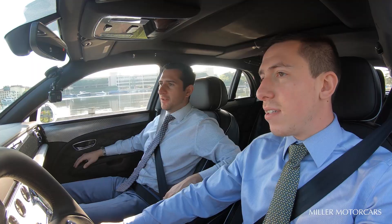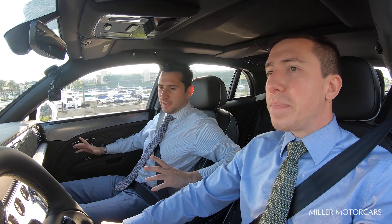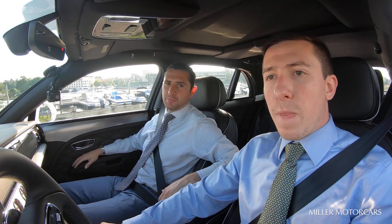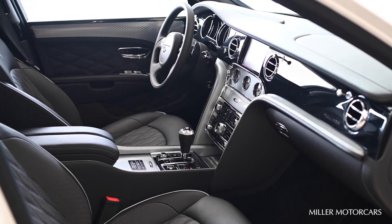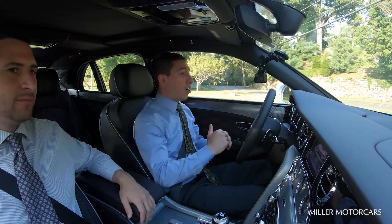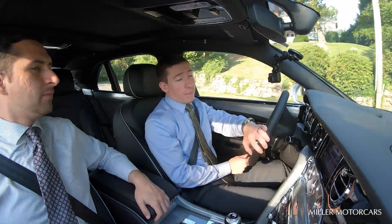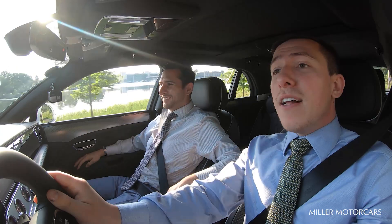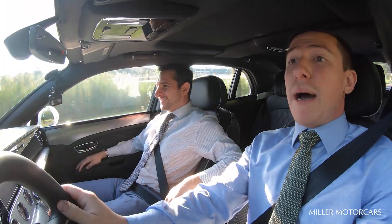Welcome inside the cabin of the 2020 Bentley Mulsanne. I'm going to be talking about some of the exquisite craftsmanship that Bentley engineers into these Mulsannes — over 365 hours per car. I'm going to talk about the power plant, the heart of this car, what makes it really special. This car has 530 horsepower and 811 pound-feet of torque.